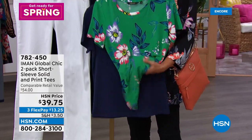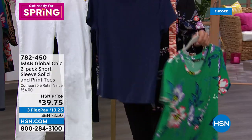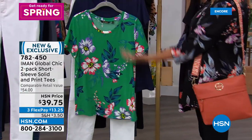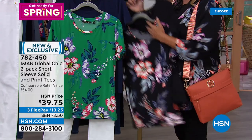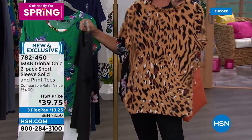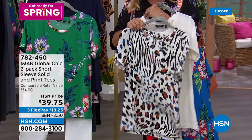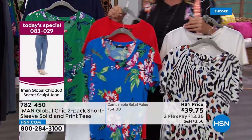Iman never ever does anything basic — that's not in her DNA. She takes a tee and totally elevates it. These are not your standard cotton tee — they're very elegant. You can wear them under suits, jackets, denim jackets, blazers, or by themselves with little crop pants. I've got choices: green floral navy, black with black floral — that's the one I'm wearing — then the most popular: animal print black. Then cream with the cream animal, and finally blue floral with a bright red accent.